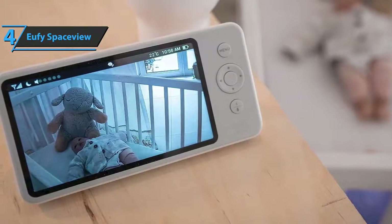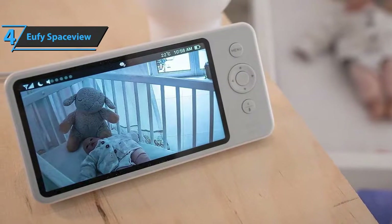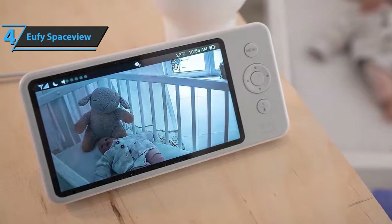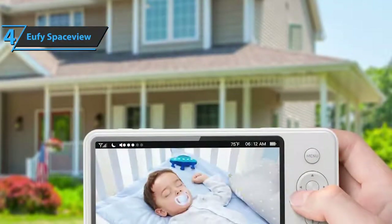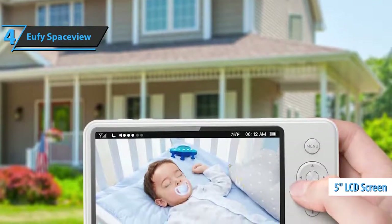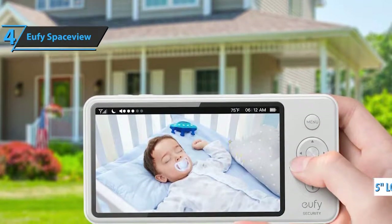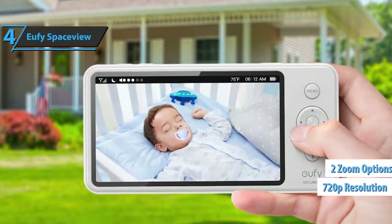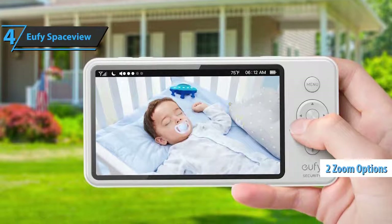The monitor also has a built-in rechargeable battery, which is charged via micro USB. Note that all cables and charging plugs are included in the price. The screen has a diagonal of 5 inches, which is great and can be seen even from a distance. It offers a resolution of 720p with adjustable brightness. There are two zoom options: 1.5x and 2x.